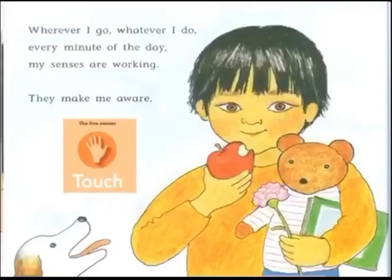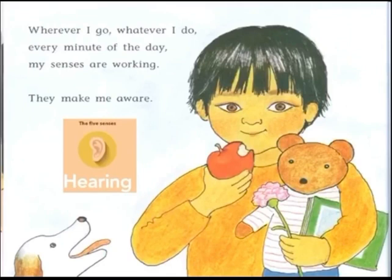Wherever I go, whatever I do, every minute of the day, my senses are working. They make me aware.